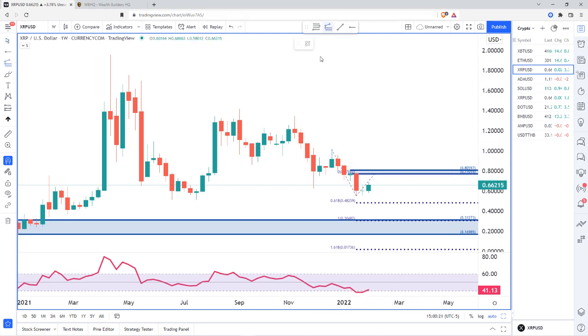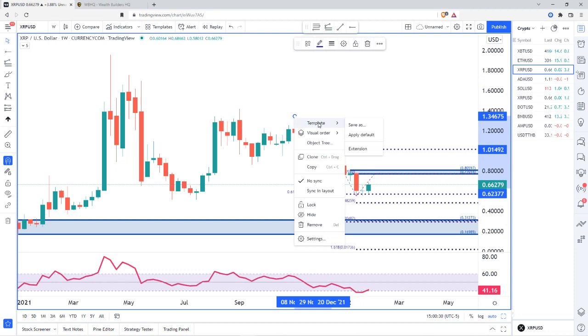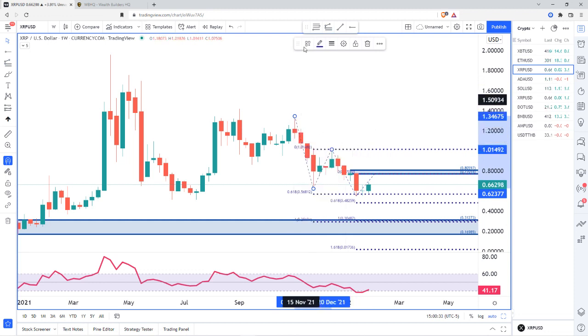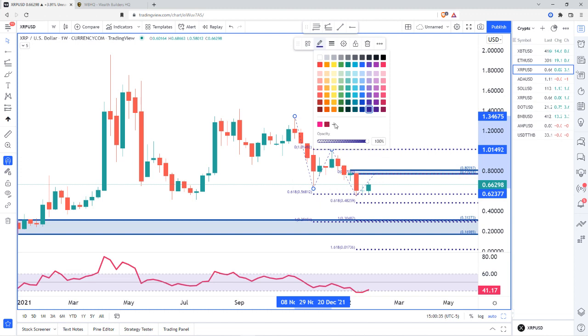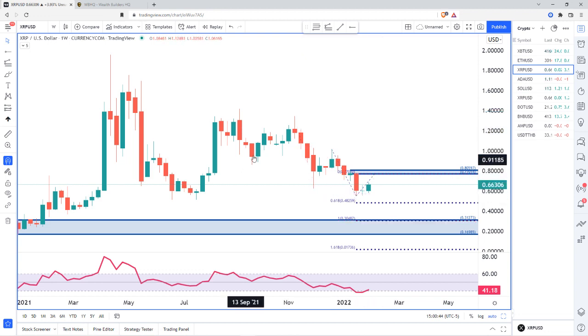Looking at the previous impulse to see if it gave us a good measurement — and it did. The previous impulse down, then the pullback, and then at 61.8%. So these extension numbers and measurements really do work. That's telling us: if we pull back to 77.01, we're likely to push back down to 48.25 and then ultimately to 30.48.